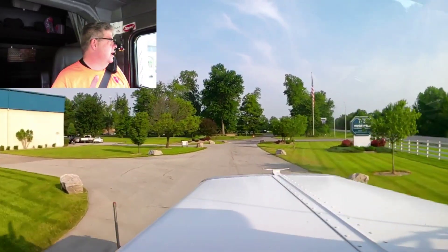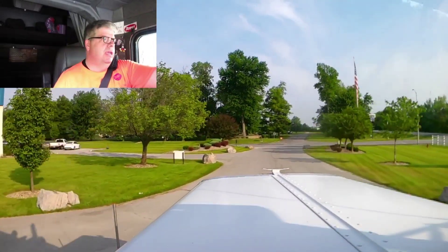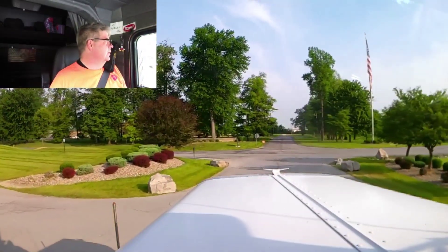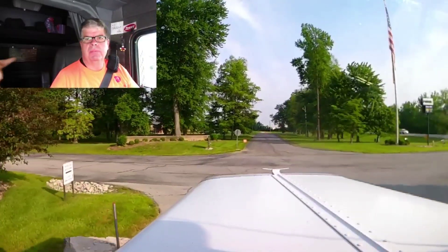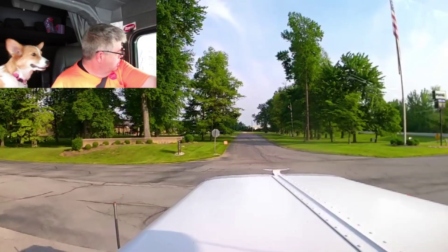I do have to make one more stop at the rest area. I'm going to take her out real quick and do some paperwork so I can get paid for this load here. And then we'll make our way up to Indianapolis. We've got about a hundred miles or so up to Indy.